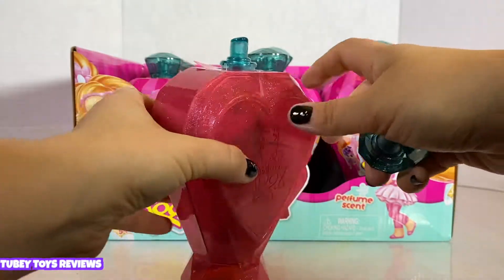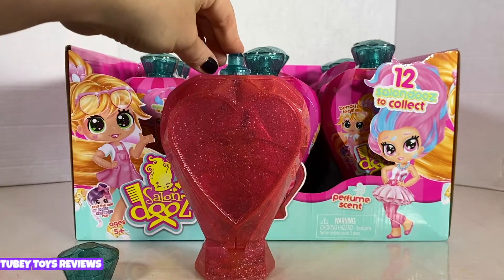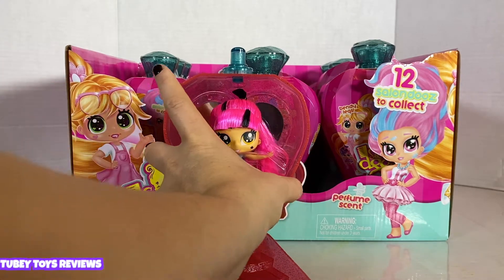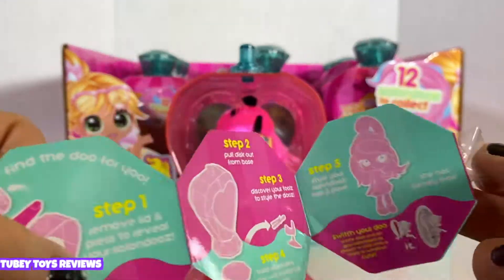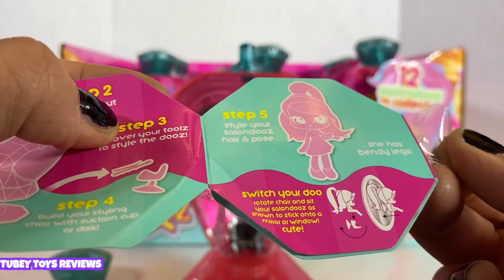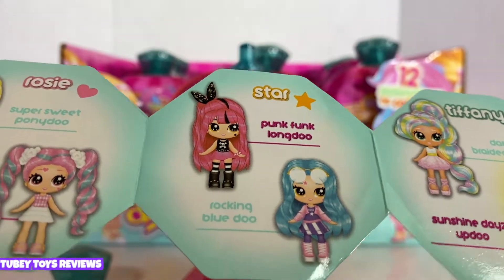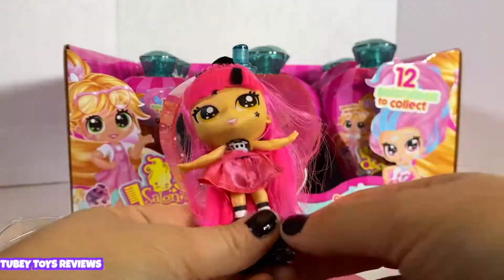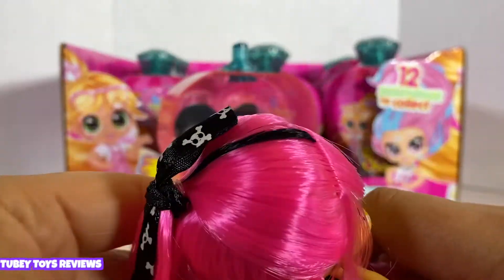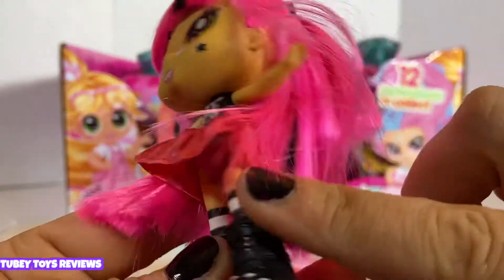Oh my gosh, you can smell it already — it smells so good! You press the button and look who we got — somebody with a star on her face. The octagon-shaped checklist tells you how to open it; she has bendy legs and you can rotate the chair. We got the Punk Funk Long Dude — love punk! They stand up and they're poseable. She even has a skull and crossbones hot pink hair with black highlights and a skull-and-crossbones hairpiece.